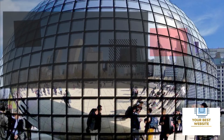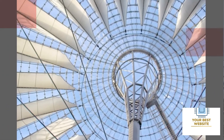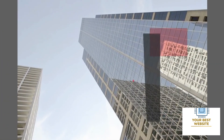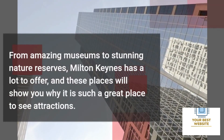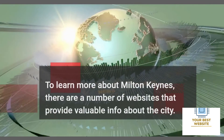Conclusion: Milton Keynes might not be the first place that comes to mind when you think of unique places, but it is a great place to visit and live. These five hidden gems will show you why it is a great place to tour. From amazing museums to stunning nature reserves, Milton Keynes has a lot to offer, and these places will show you why it is such a great place to see attractions.